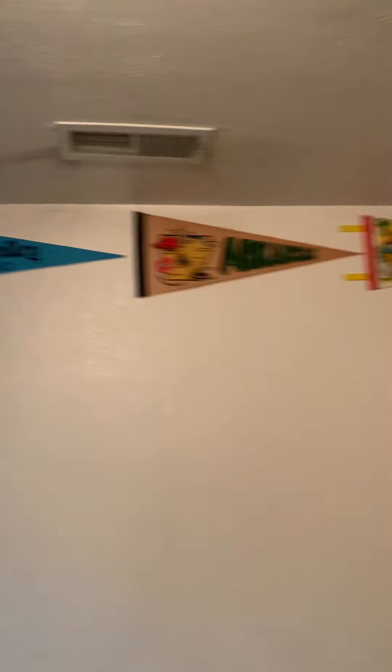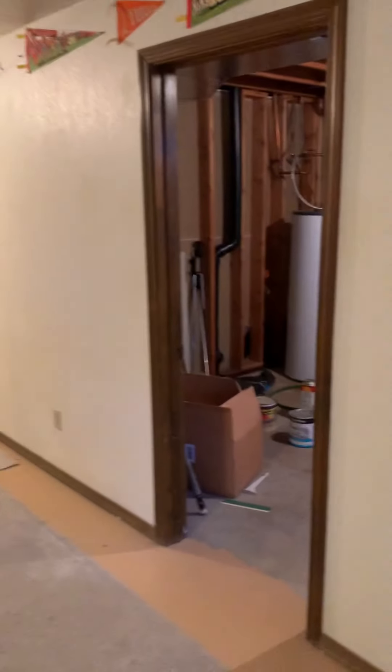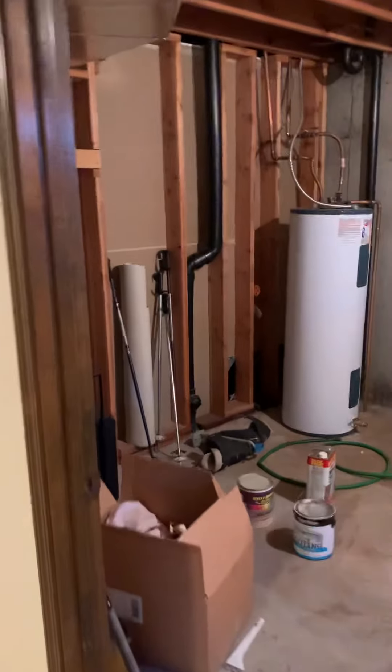You got all those vintage flags up there too, which are just freaking badass. Shout out to Sun Valley, my home channel. Nice high ceilings — I would say probably about 5'10 or 5'11, so these are probably eight-foot ceilings. Feels really open down here. I'm really surprised.